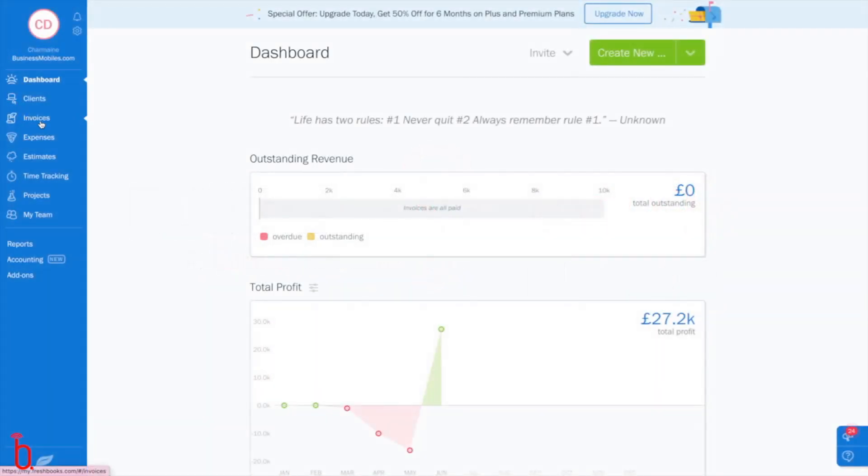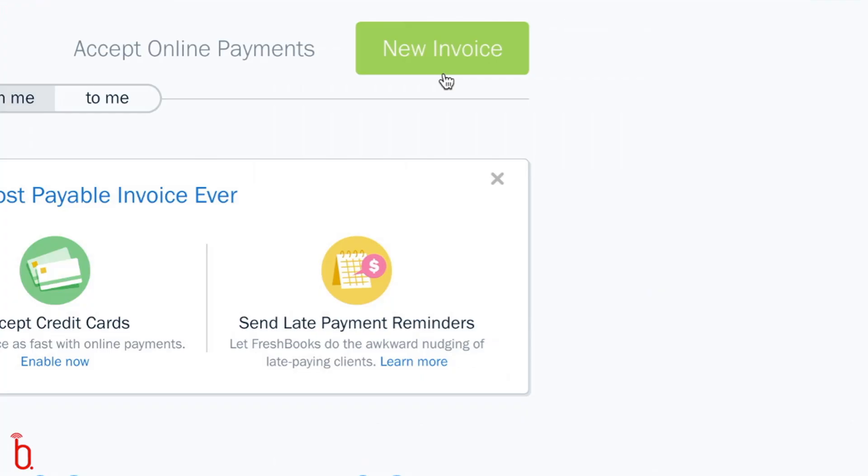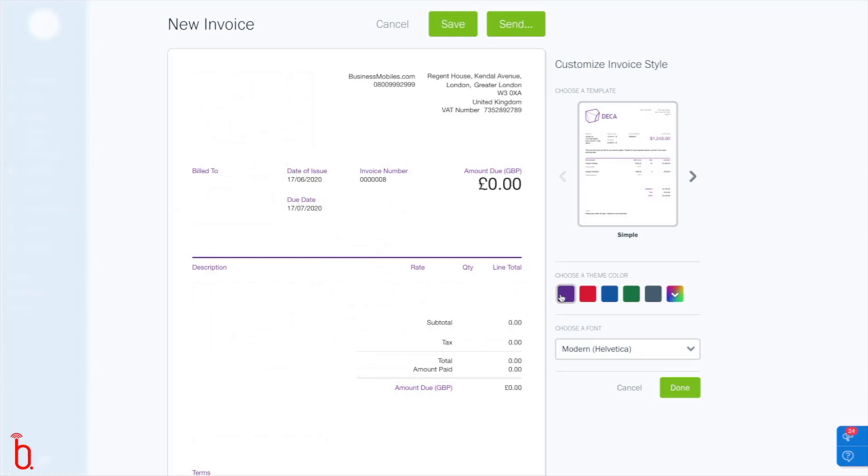The first thing that I really want to highlight is the phenomenal invoicing. It just took me 16 minutes to set up my entire company today, and part of that was creating my invoice template. All I had to do was upload a logo,